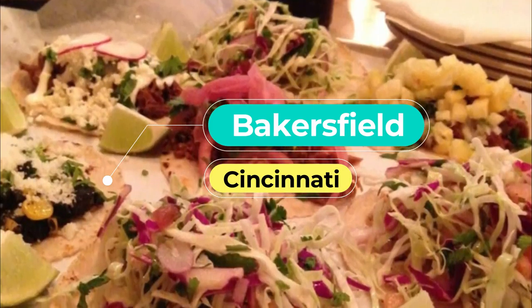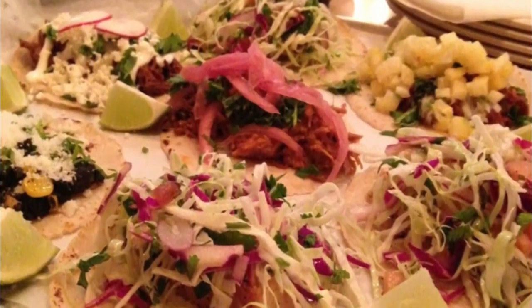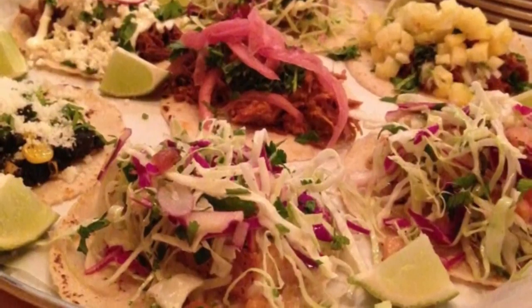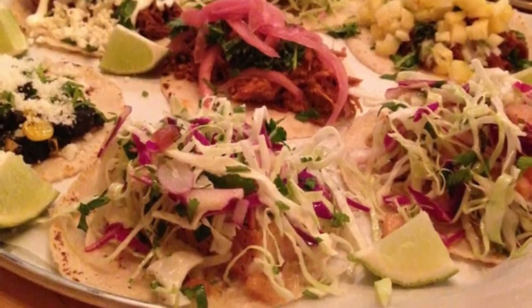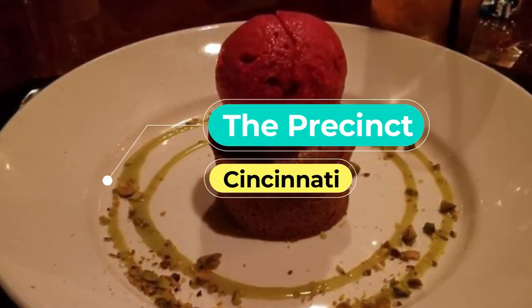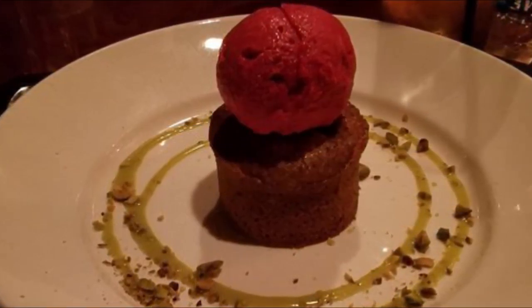Number seven: Bakersfield. If you fancy a spicy dinner out, Bakersfield is the right choice. Considered one of the best Mexican restaurants in Cincinnati, Bakersfield features a great selection of Central American specialties. Its tacos are the best in town — the signature version is the crispy mahi with Tabasco lime sauce and citrus slaw.